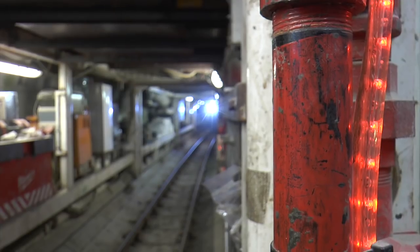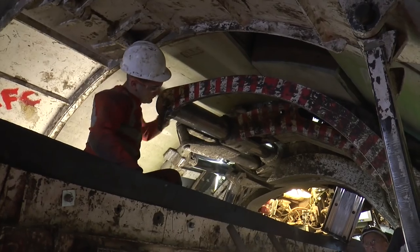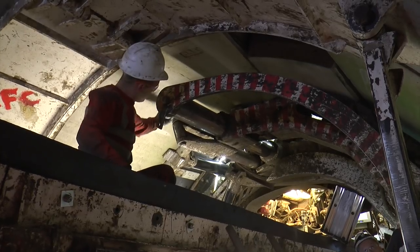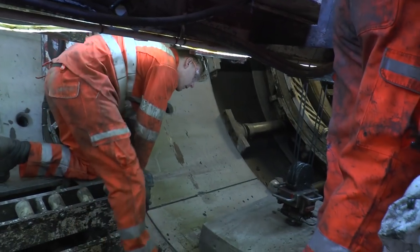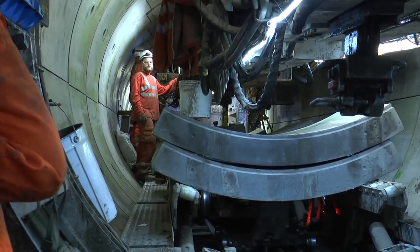The tunnelling itself has been a massive undertaking, with hundreds of years of existing infrastructure to work around, including the Underground, Victorian water mains, and future paths of the new Crossrail and super sewer developments.